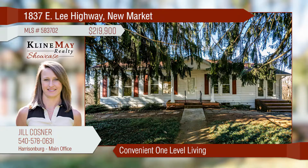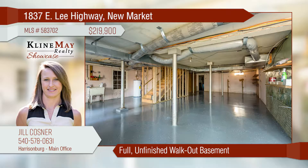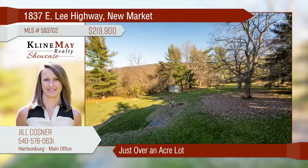This ranch-style home offers convenient one-level living with just over 1,800 finished square feet. The living and dining room are spacious, making it great for entertaining. The home also has a full, unfinished walkout basement. Relax on the back deck and enjoy the beautiful large backyard.